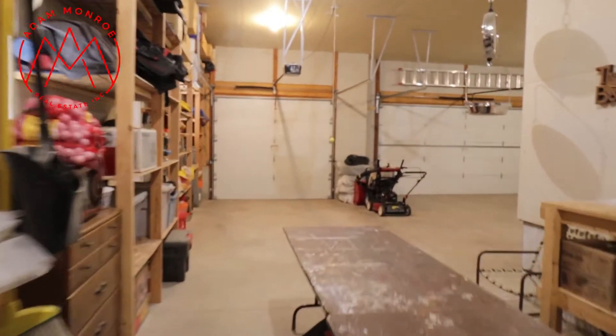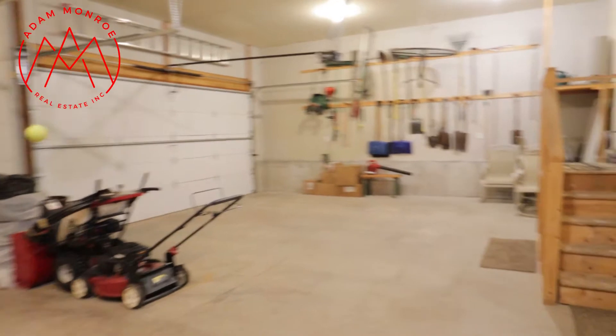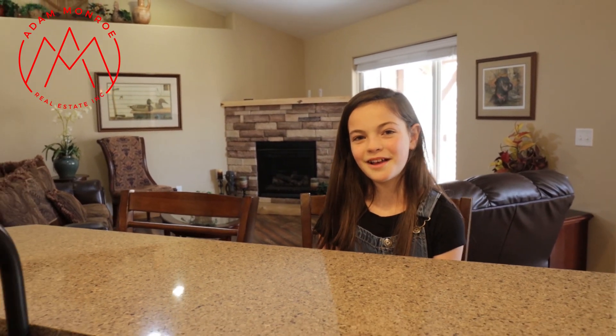Look at this three-car garage. If you like this six-bedroom, three-bath house or have any real estate needs, please contact my dad. Me and my family would greatly appreciate your business. God bless.